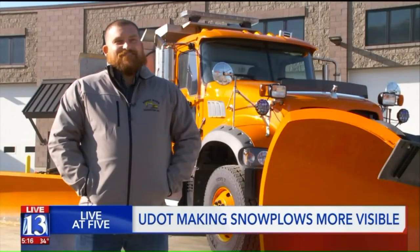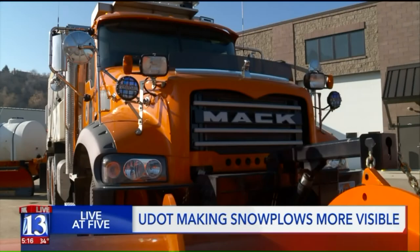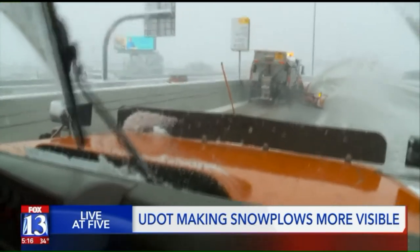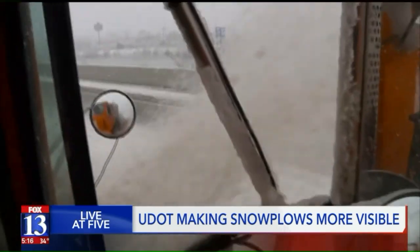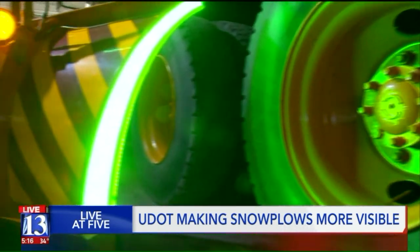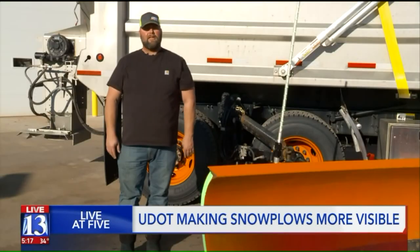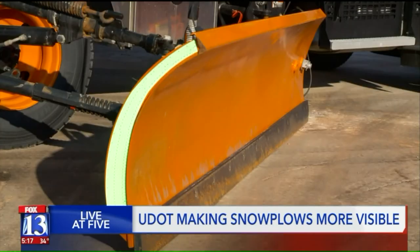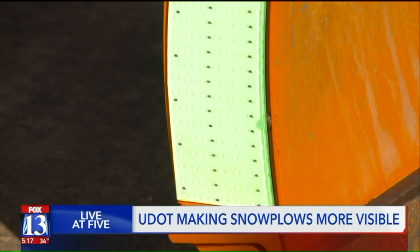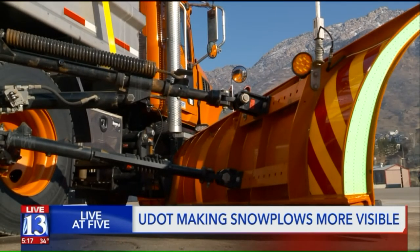Ben Lundgren has been doing this for about 15 years. The biggest change? A lot of technology. These plows allow the drivers to decide things like how much salt to drop and when to put brine on the roads, and the latest addition — these LED light strips. Even in the daytime, you can see it here with the sun shining on it. Brown says UDOT has had some issues with plow drivers getting hit and people not being able to see well, so the hope is that this will help.